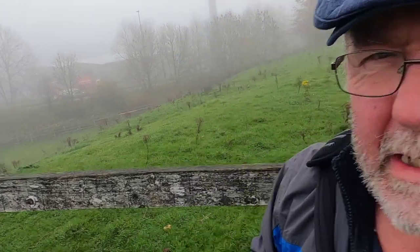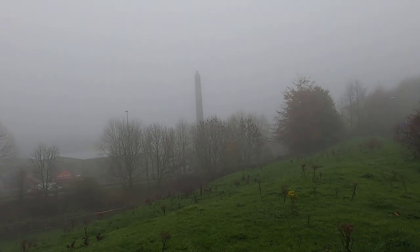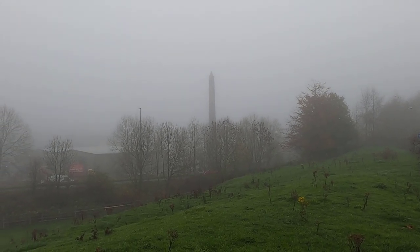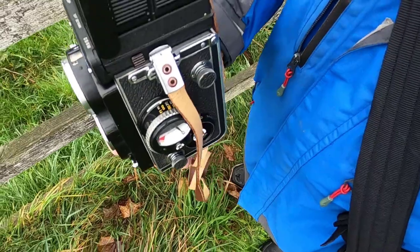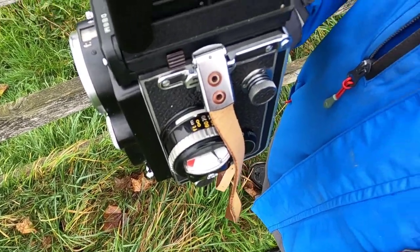It's a very foggy day today in Otley so I thought I'd come out and take some pictures around town. The first one I'm going to photograph is this old chimney in the mist. You can see this is the view through the Rolleiflex viewfinder. I've got Kodak Tri-X loaded in the camera, I'm going to develop it in Diafine, I've rated it at 1600 ISO, and I'm going to use the meter on the camera to detect the light readings.